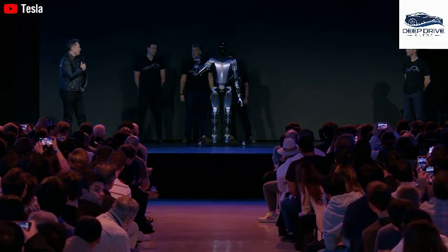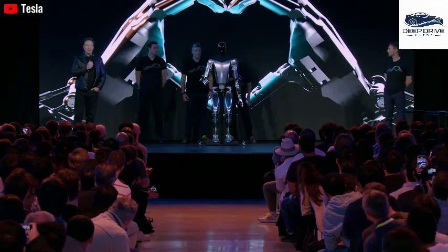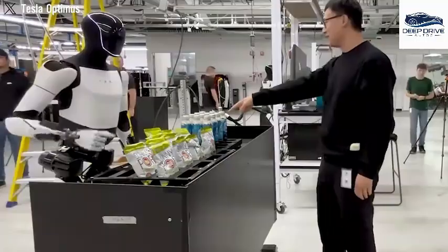The newly developed Gen 3 hand, featuring an impressive 22 degrees of freedom, dramatically enhances Optimus's dexterity and adaptability, especially with delicate objects. This technological leap significantly augments its force control capabilities.